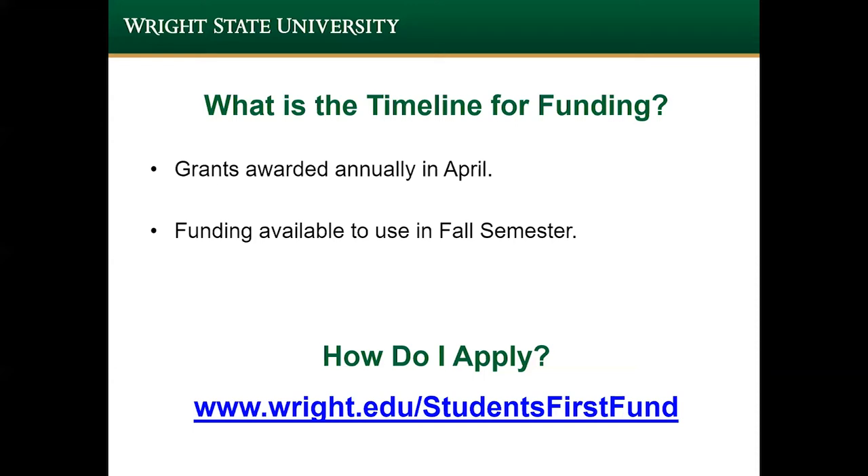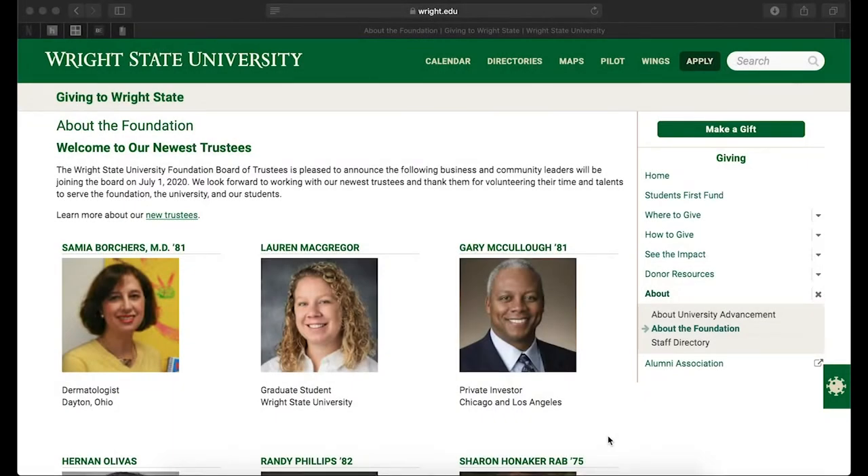Thank you again for your interest and good luck! This is the Wright State University Foundation homepage. To access this page, you'll just go to wright.edu/foundation. On the homepage to access the Students First Fund, you'll jump over here to the Students First Fund.